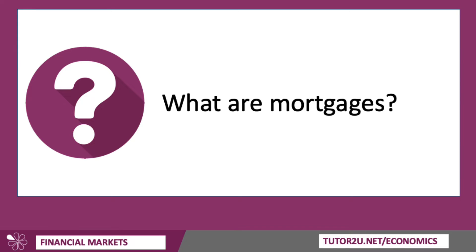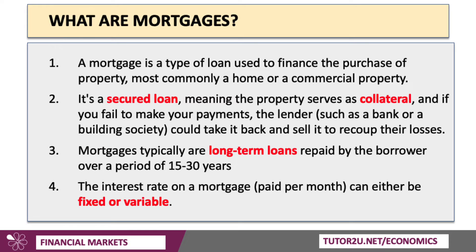So what is a mortgage? Well, a mortgage is a type of loan used to buy a property, most commonly a home or a commercial property. Now, crucially, a mortgage is a secured loan. That means the property itself — the house you buy, for example — serves as collateral.